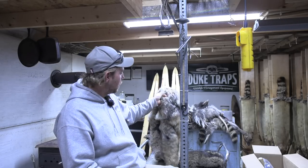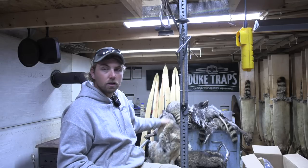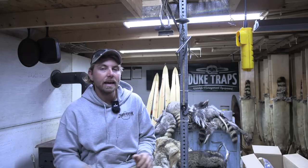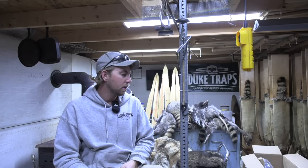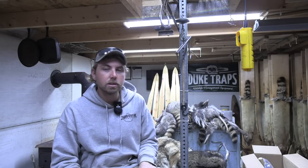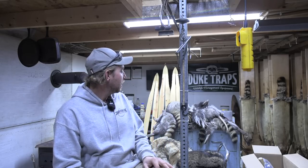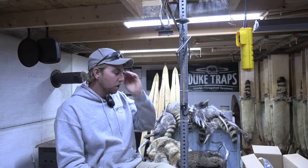I just skinned out the coyote, and all my coyotes this year I'm leaving all four feet on. If you'd be interested in a video on how I'm doing up the coyotes for tanning in this market, leave a comment down below. Also got a really nice double white-striped skunk and a big nice white possum — yes, I actually do have a market for possums this year.